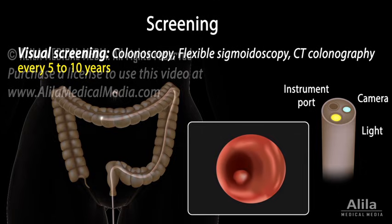Typically, any polyps found in the colon are removed during colonoscopy and examined for precancerous changes, known as dysplasia. If high-grade dysplasia is detected, a follow-up colonoscopy is required to monitor the condition.